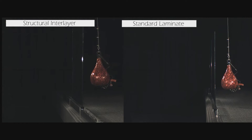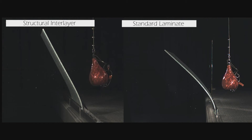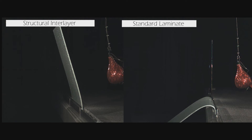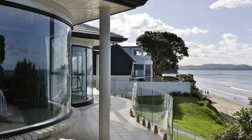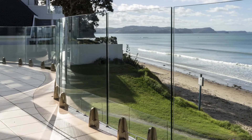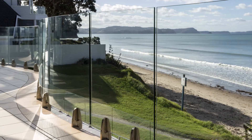For complete unobstructed frameless balustrading, our structural laminate is ideal and it's impressive. It's strong enough to support an average adult's weight even if both the glass panes have failed. This means genuinely clean, clear lines or curves can be installed without the need for handrails or framing, and still provide the safety elements required.